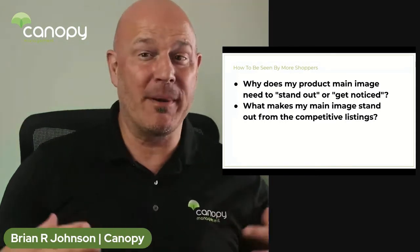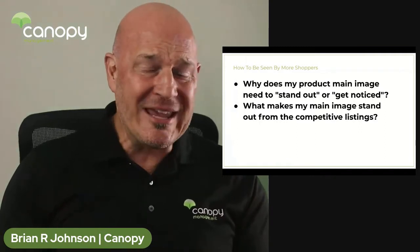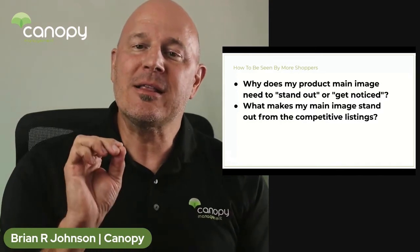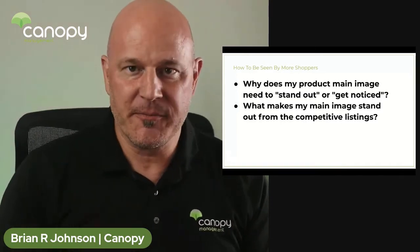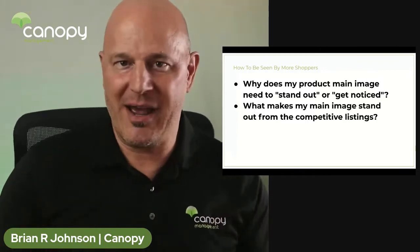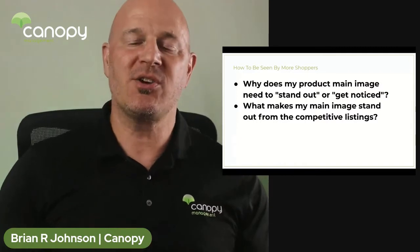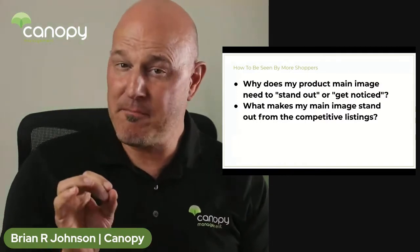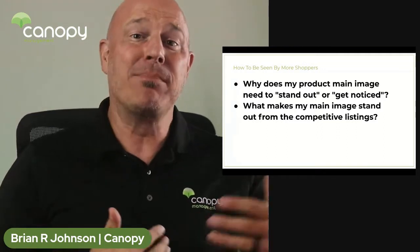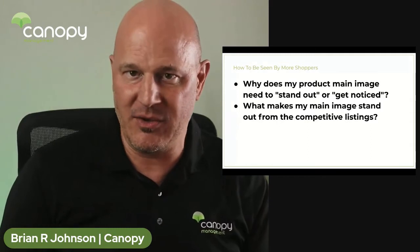Second is going to be color pop, color contrast. Things like bright red, bright blue, bright green tend to catch the shopper's eye. That only works if your bright color pop or high contrast image is substantially different from what the rest of the competition is doing. That's my biggest point: you've got to stand out from the competition, not blend in with the competition. Do the opposite of what everybody else is doing.